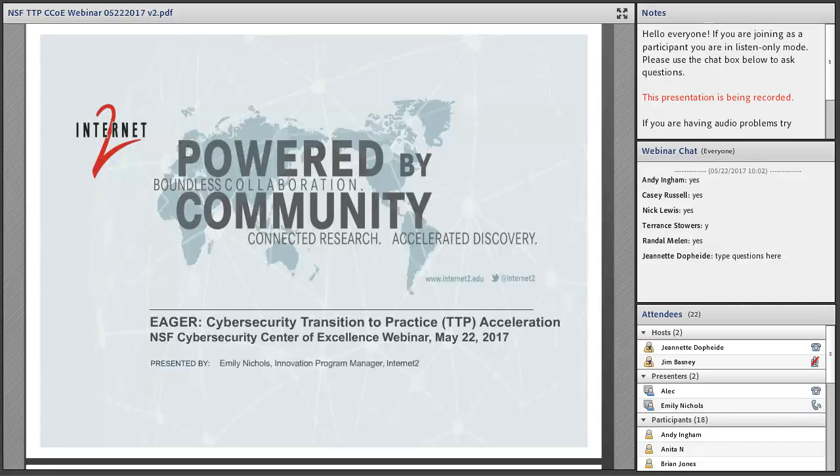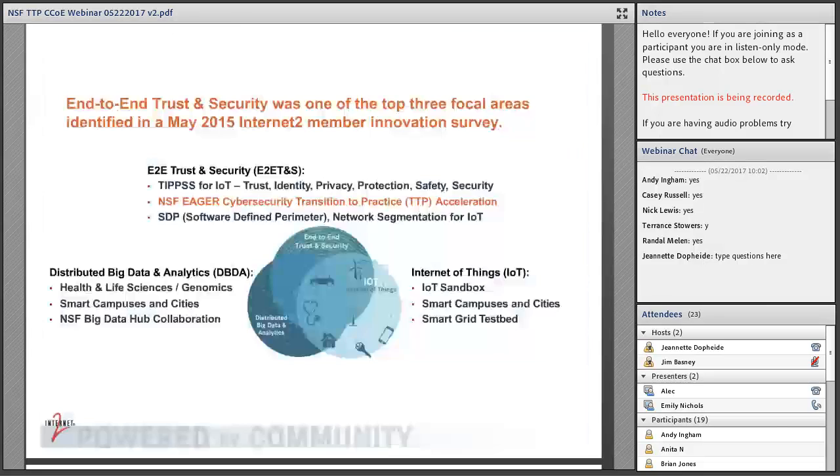Thank you so much, Alec and Jeanette. At Internet2, we have a grant around cybersecurity transition to practice acceleration. I'm part of the chief innovation office at Internet2, formed a little over two years ago when Senior Vice President for Innovation Florence Hudson came on board. She did a survey with Internet2 members to understand what was important to them from an innovation standpoint. A couple of things were identified: end-to-end trust and security, Internet of Things, and distributed data and analytics.